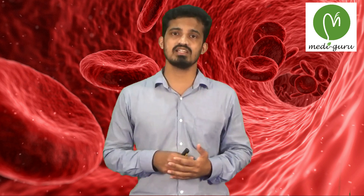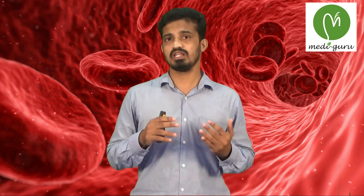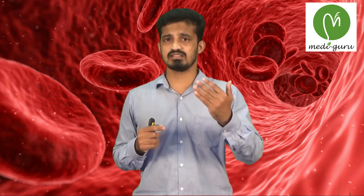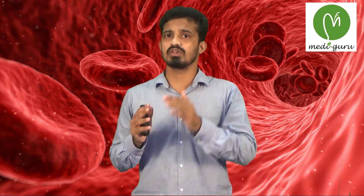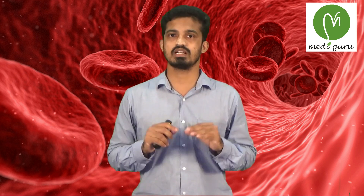In megaloblastic anemia, also a nutritional anemia, there will be increased anisocytosis and elevated RDW. However, in inherited anemias like thalassemia, microcytic anemia is present from birth, so there is no variation in RDW. That covers the red blood cell indices.